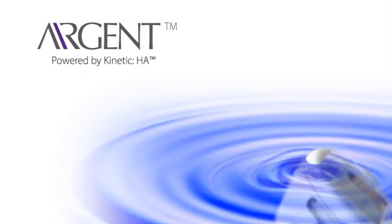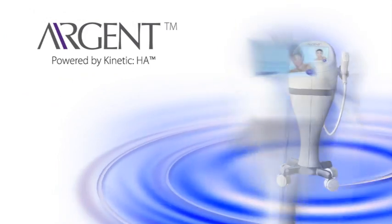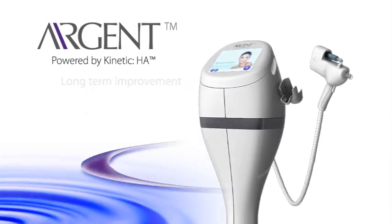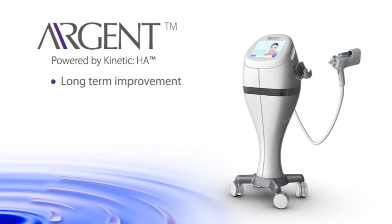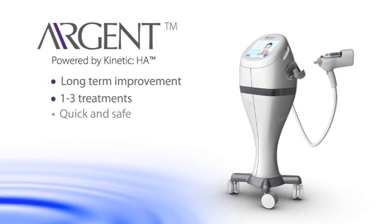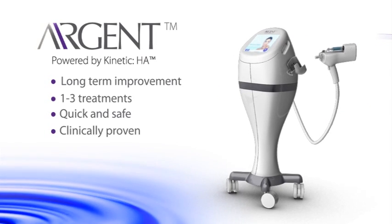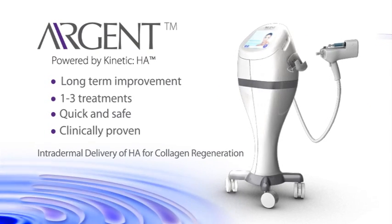AirGent — the kinetic advantage. Intradermal delivery of hyaluronic acid for collagen regeneration. Long-term improvement. One to three treatments. Quick and safe. Clinically proven. AirGent, the kinetic advantage.